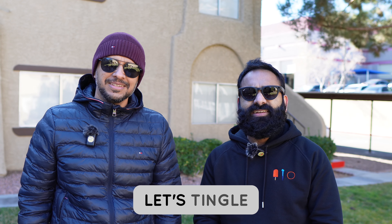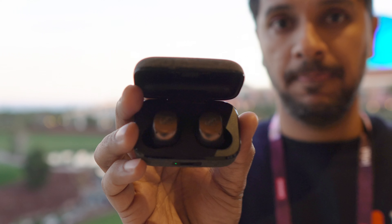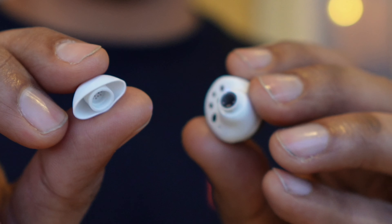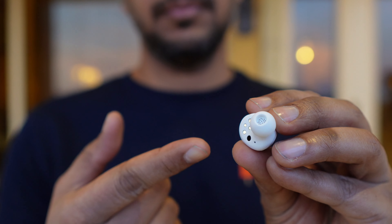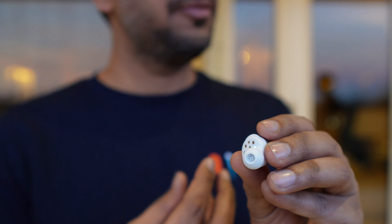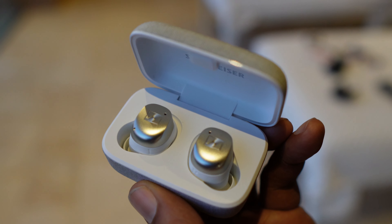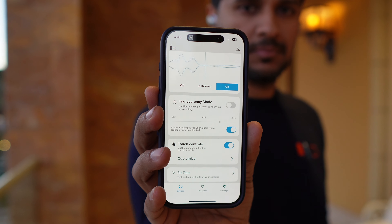Now for the Sennheiser Momentum 4 — probably what audio nerds want to hear about most. These come in three colors, including a slightly changed bronze-gold option. They've also slightly changed the ear tips to address an issue where ear wax would travel through the tip into the mesh and block the nozzle, causing a drop in volume. Despite Sennheiser saying there's no physical change, the Momentum 4s felt physically more comfortable than the Momentum 3s.